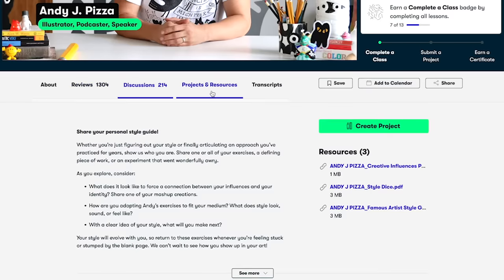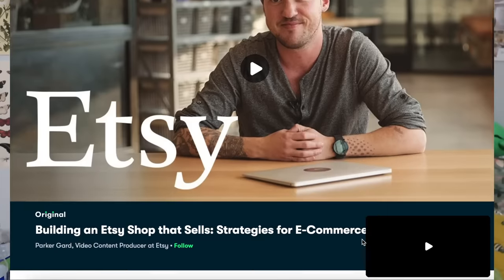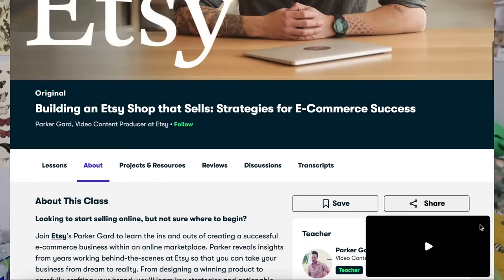Skillshare classes are led by industry pros and supported by an active community. One learning path I'm really interested in is 'Social Media Expression: Create for Instagram and TikTok,' because I need help with my Instagram and TikTok posts for the new year. If you want to open an Etsy shop, Skillshare has a course called 'Building an Etsy Shop that Sells: Strategies for E-Commerce Success' by Parker Guard, which will help you reach success in opening your Etsy shop.